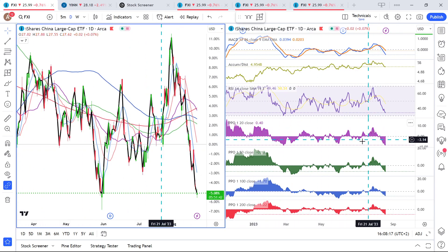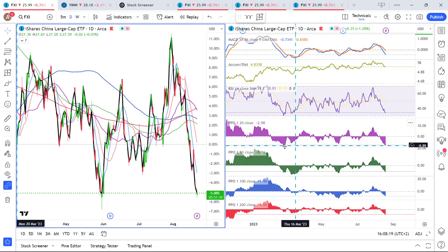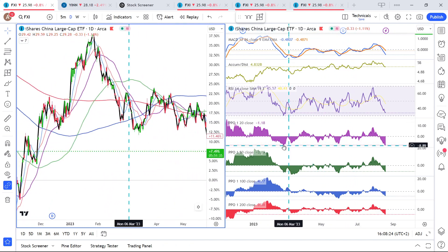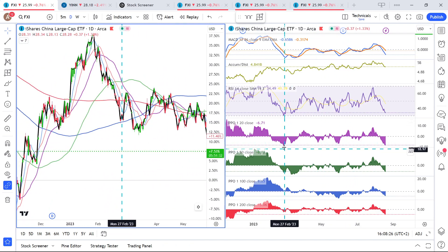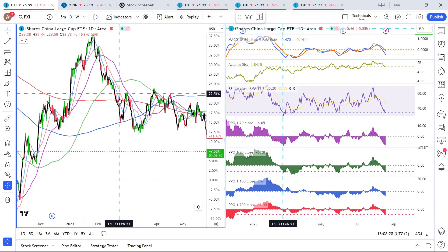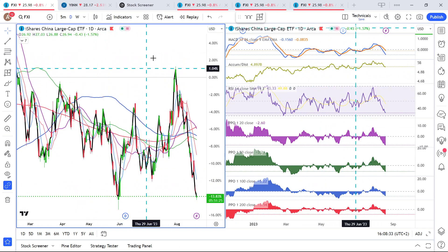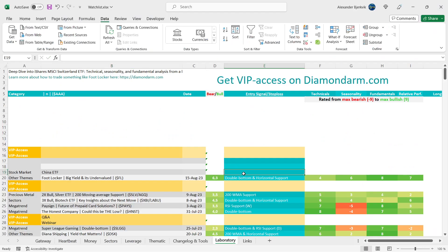Looking at the purple 20-day moving average PPO, we are at a key support level. This level was reached back here and also resulted in a rally — though that rally was eventually given back. But a rally is a rally. So in my notes I write double bottom, and also on RSI — corroborating data.